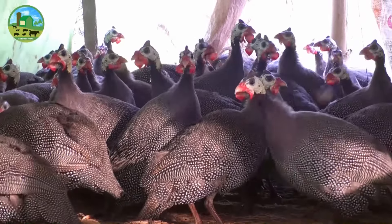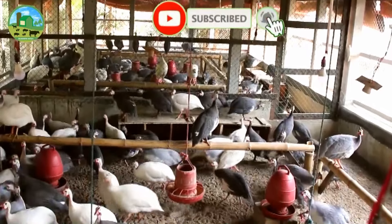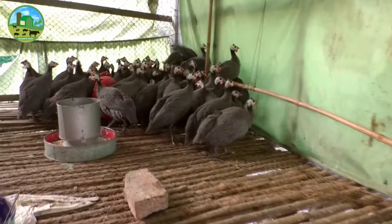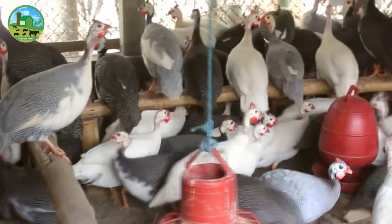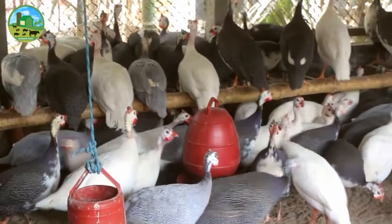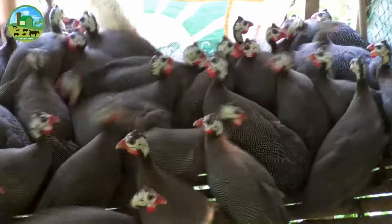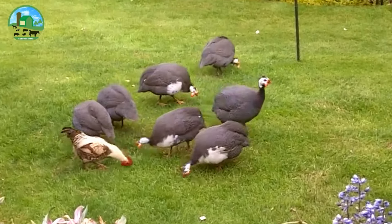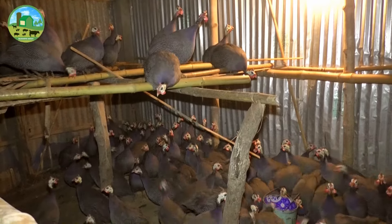Guinea fowl are poultry birds originating from Africa. Many poultry farmers in Africa are doing guinea fowl farming business successfully, mainly for making profits. Guinea fowl farming is profitable, easy, and simple. Guinea fowl meat and eggs have very good demand and value in the market. The guinea fowl are very hardy, vigorous, and largely disease-free birds.